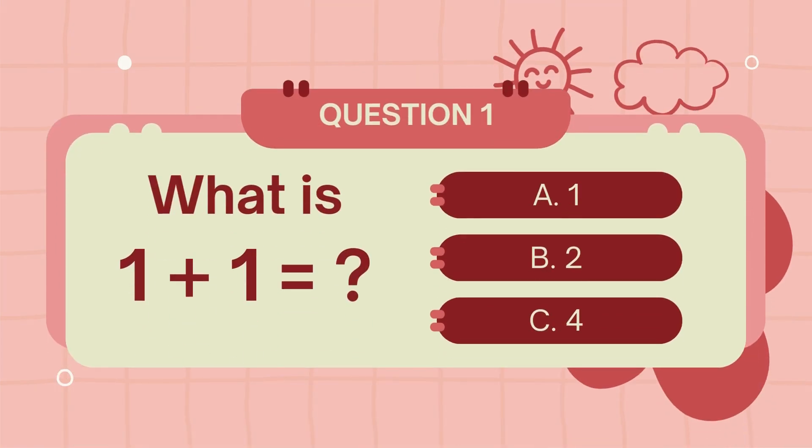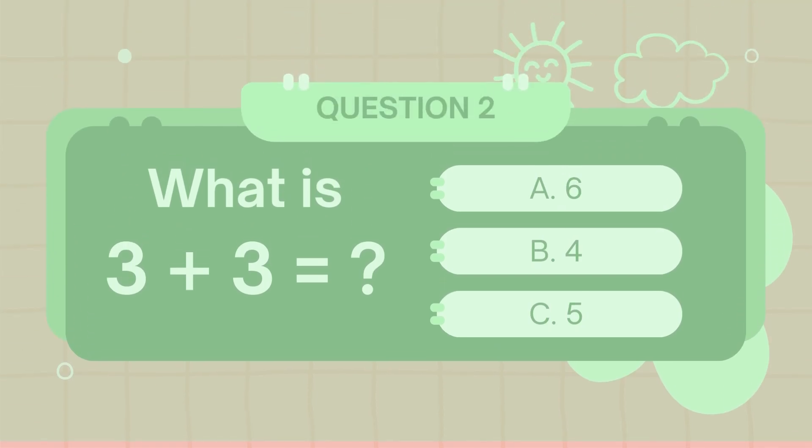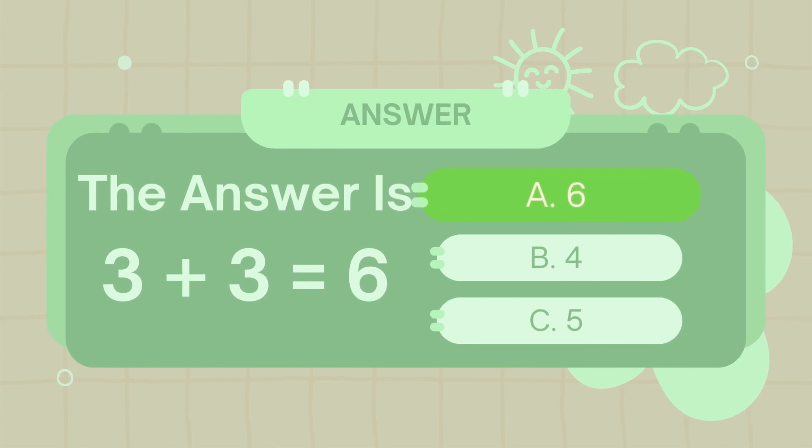What is 1 plus 1? The answer is 2. What is 3 plus 3? The answer is 6.